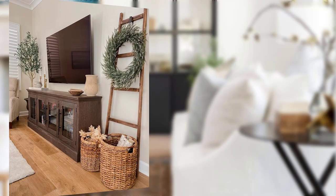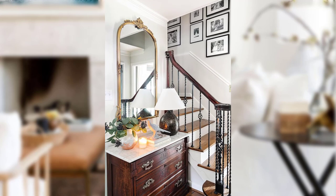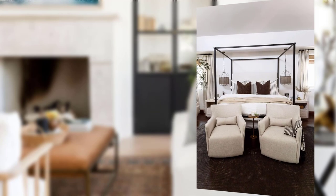Point number nine: showcase your collection. Traditional decor offers the perfect opportunity to showcase your collection. Whether it's a collection of china, antique books, or vintage photographs, displaying them in glass cabinets or in decorative vignettes adds a personal touch to your home.